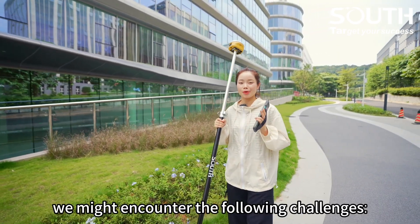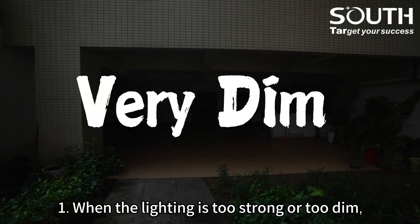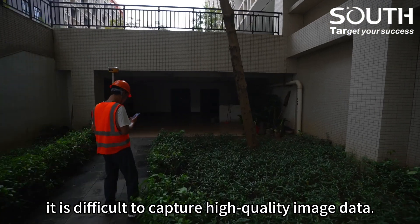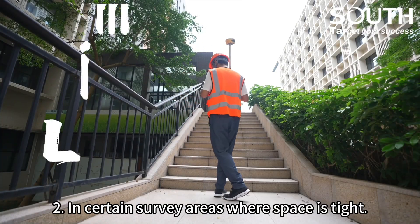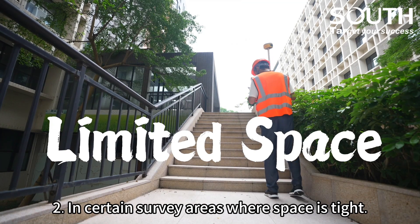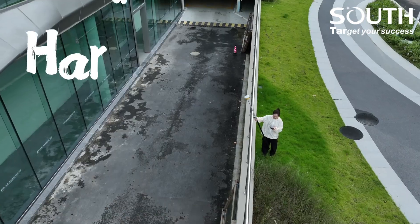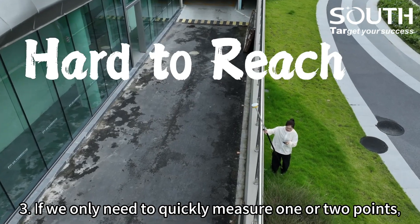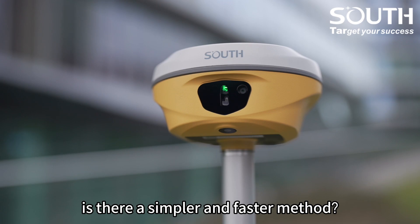During visual positioning, we might encounter the following challenges. 1. When the lighting is too strong or too dim, it is difficult to capture high-quality image data. 2. In certain survey areas where space is tight, it is inconvenient to move equipment around. 3. If we only need to quickly measure one or two points, is there a simpler and faster method?